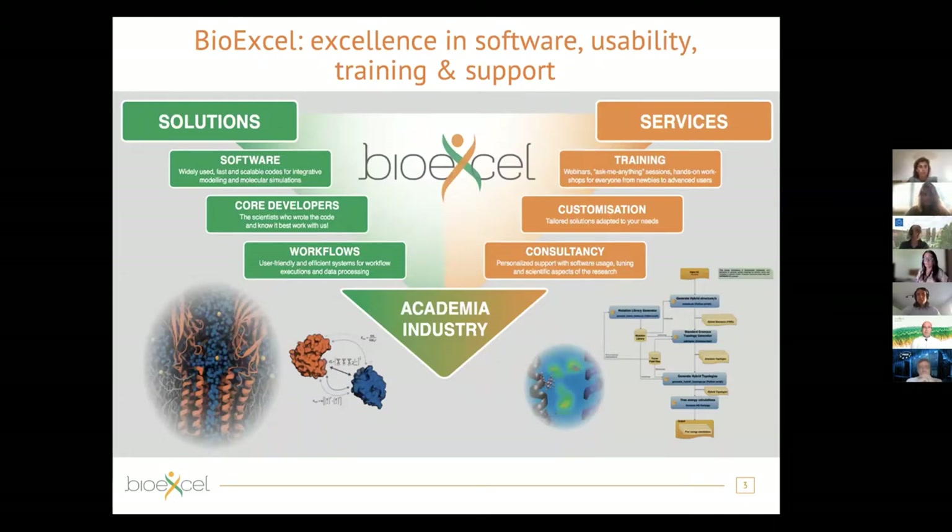BioExcel has two main areas of work. One is the development of various software applications and tools that are quite popular in the research communities. Around these developments we also offer various services regarding training, consultancy, and so on. We also work a lot on bridging the gap between academia and industry, helping with the uptake of such technologies at a commercial scale — for example, pharmaceutical companies use a lot of our codes in their R&D work.